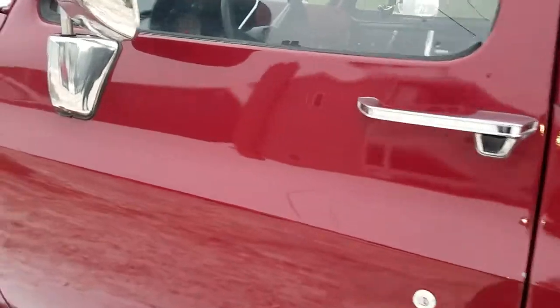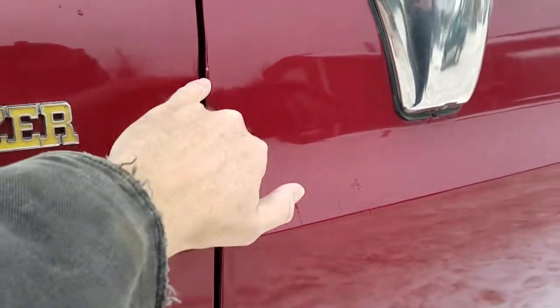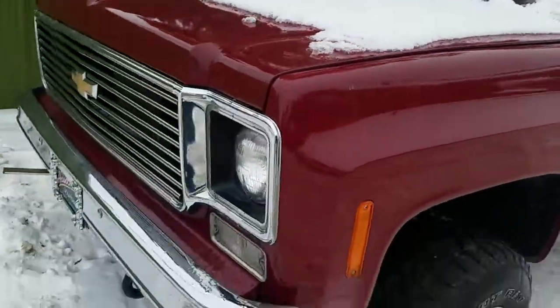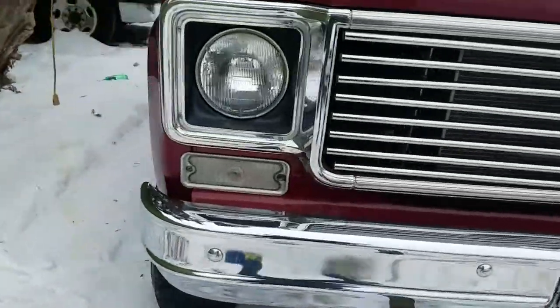Repaint in burgundy is in pretty good shape — decent reflective quality, a little bit of sand scratches, 100 to 150 grit probably. Truck could stand to be polished just a little bit tighter, a few small nicks, but nothing horrible. Sheet metal's in good shape, bumpers are in nice shape, aftermarket billet grill looks nice.